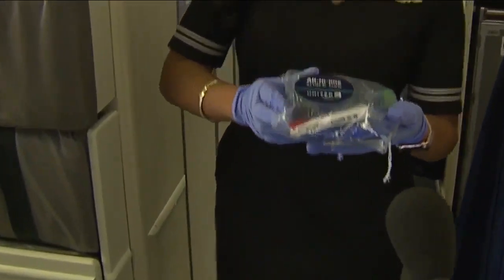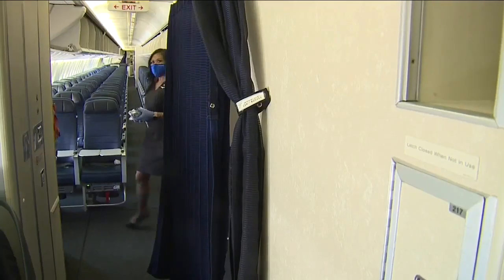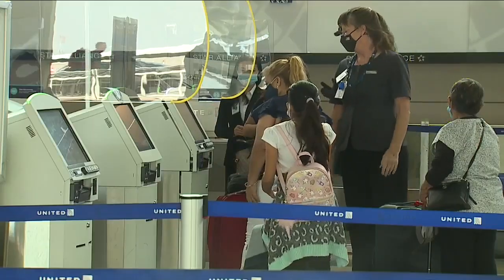Passengers are getting sealed bags containing a bottle of water, pretzels, and biscotti. The air they breathe flows through HEPA filters, which removes 99.7% of all particles — any bacteria, anything — to clean the air.